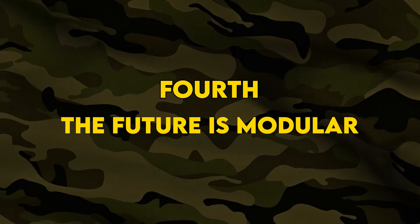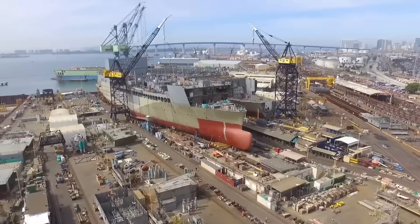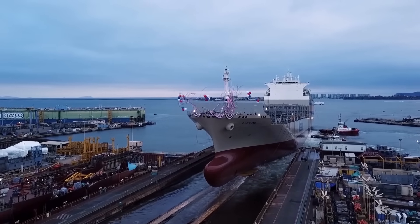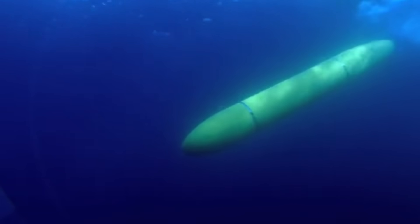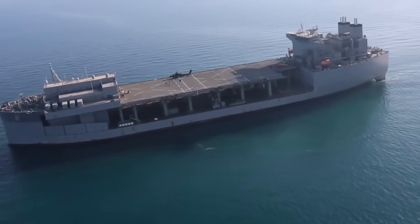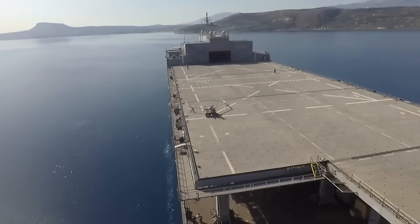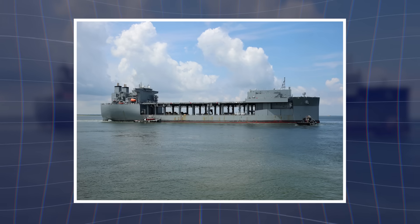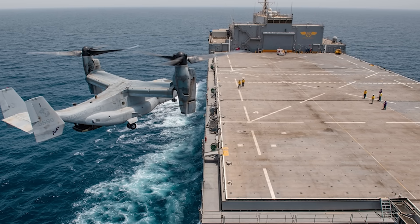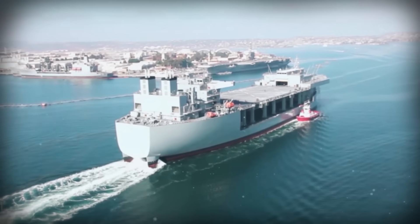Fourth, the future is modular. General Dynamics National Steel and Shipbuilding Company has proposed upgrades that would turn these ships into drone motherships — launch and recovery systems for large unmanned underwater vehicles, a dedicated aft flight deck for UAV operations, and enhanced command and control for coordinating unmanned systems. The ESB already has nearly 40 seats for operational planners, the third largest flight deck in the Navy, and massive mission deck space — the perfect platform for next-generation warfare.